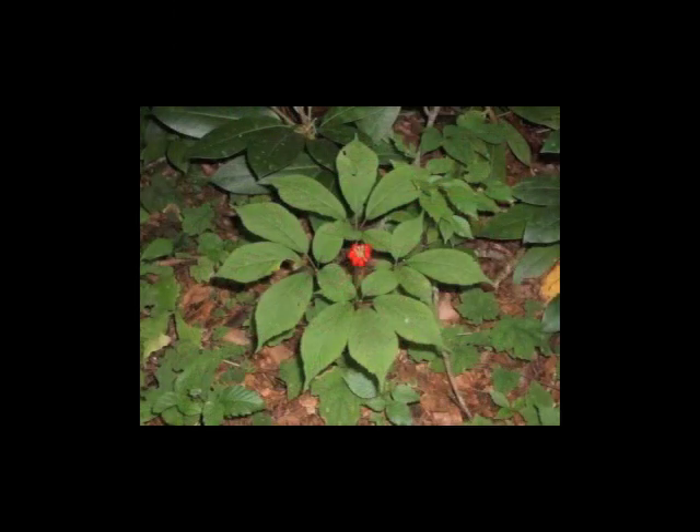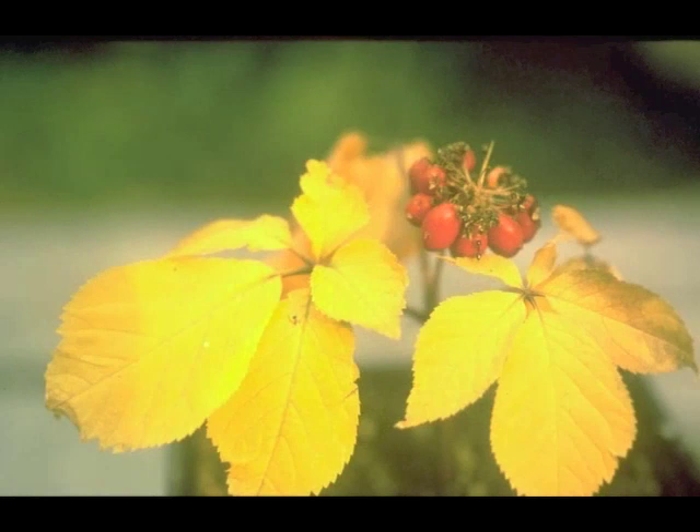We present to you the very, very green, spectacular television program: Plants and Their Friends.